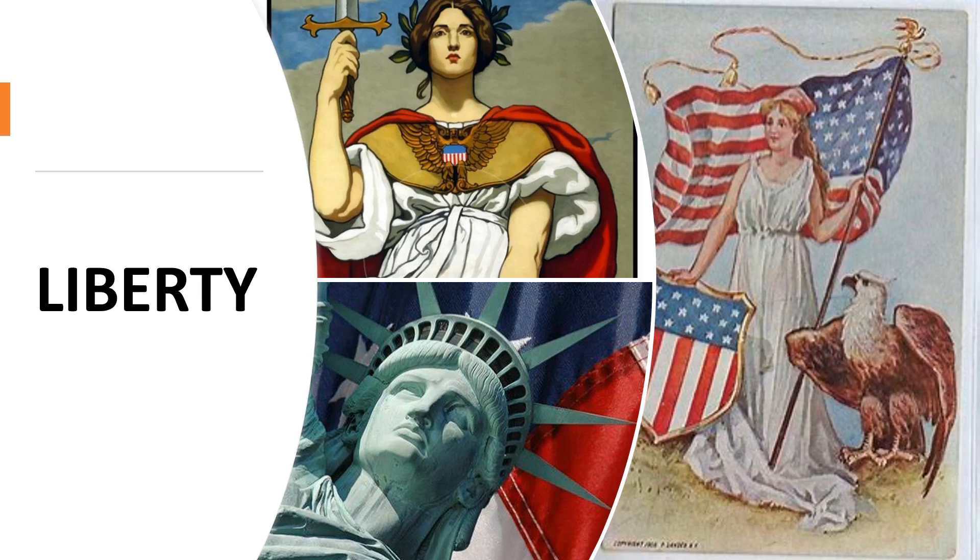From the liberty tree in Boston Common, to the famed words of the Declaration of Independence — life, liberty, and the pursuit of happiness — to Patrick Henry's powerful oration, give me liberty or give me death.